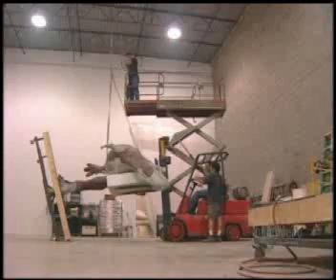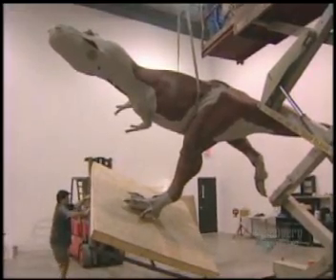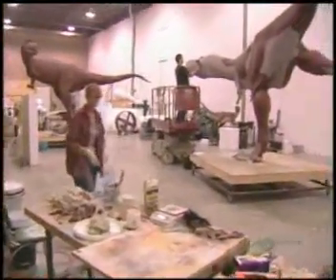He and his team are now working on a truly massive project. They're creating not one, but four dinosaurs for a brand new display at the Royal Tyrrell Museum of Paleontology in Drumheller, Alberta. It's way more fun if you can have a group of dinosaurs interacting, and so I'm always much more excited about projects like this one, where you have more than one individual. They're working on Cooley's specialty, the Albertosaurus.